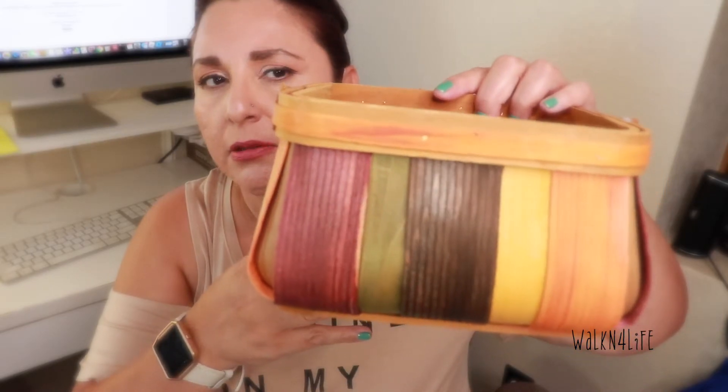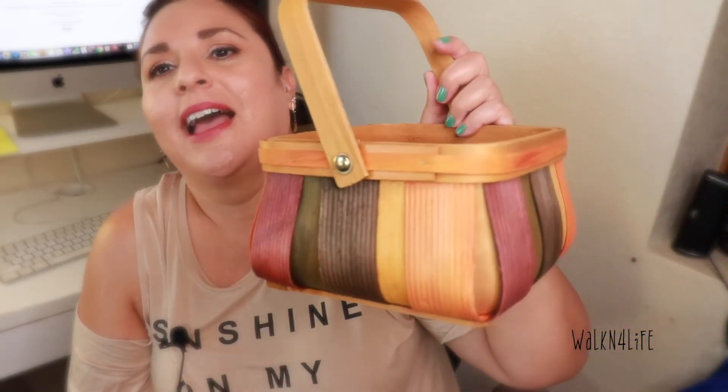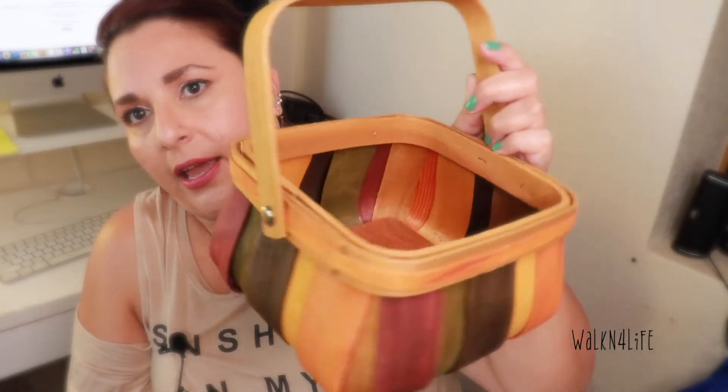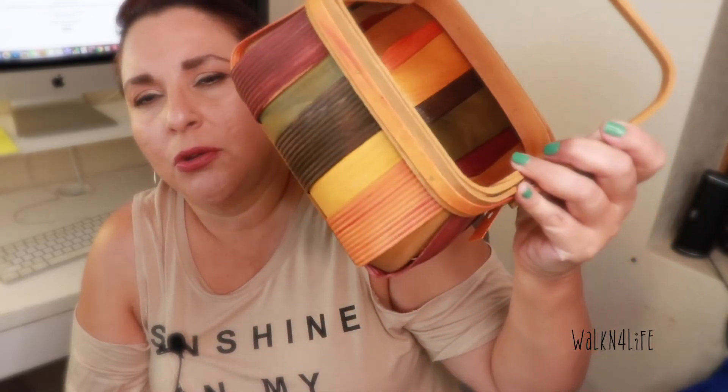I also picked up this little basket for myself — not for my store. I love the colors; they're very autumn tones. I could put a little pumpkin in there with some greenery for fall decor. I paid a dollar fifty, though honestly I think it should be around 80 cents, but I really love the colors.